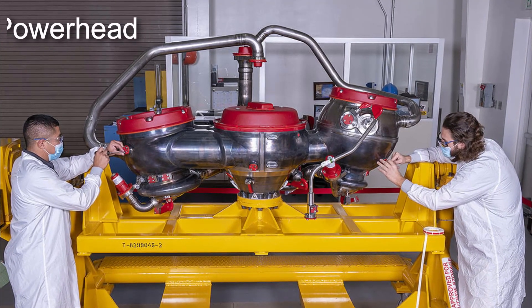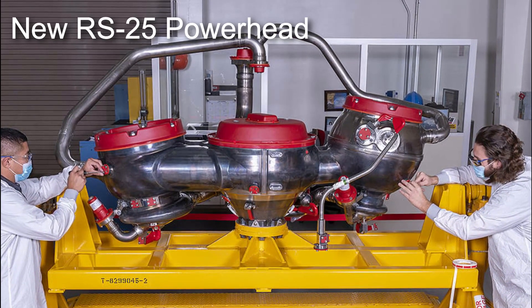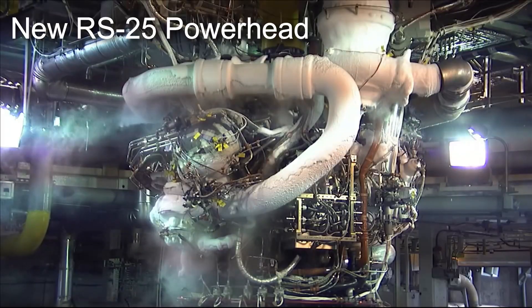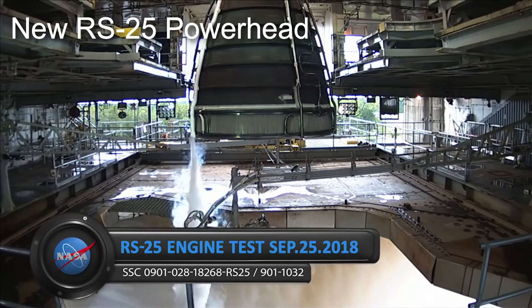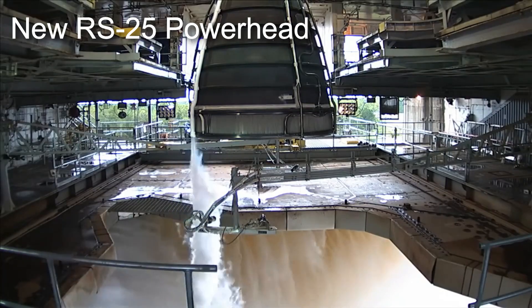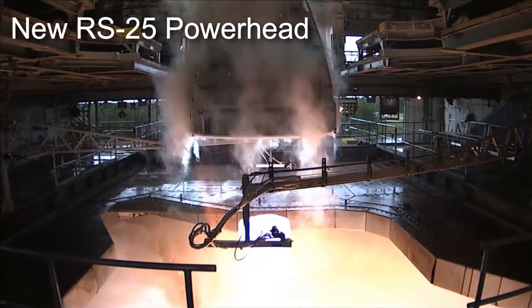Continuing with future SLS upgrades, yet another milestone for post-flight IV SLS rockets has been achieved: the construction of the first power head for the next generation RS-25 engine. This RS-25 power head, built by Aerojet Rocketdyne, is the first of its kind to be built in over a decade. Having been shipped to the Stennis Space Center on October 28th, the new power head incorporates advanced machining and forging processes that are able to reduce the overall cost of the engine for future flights.